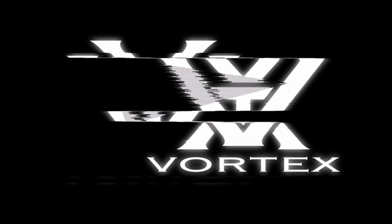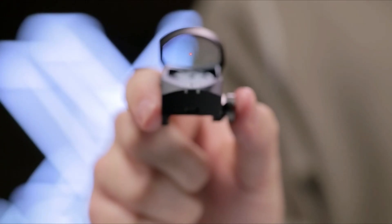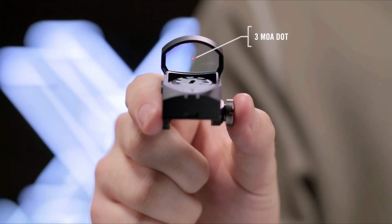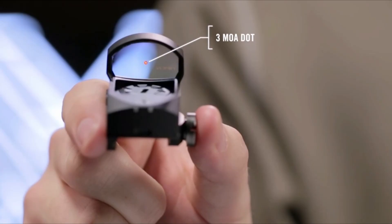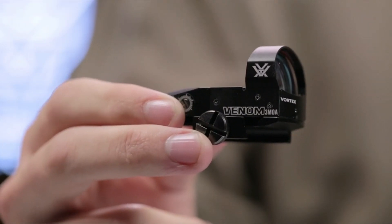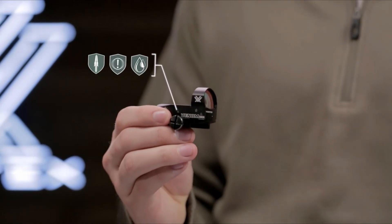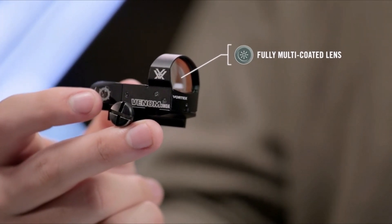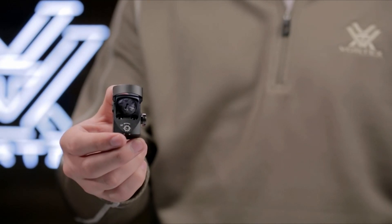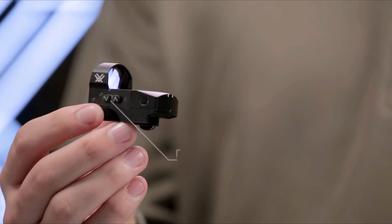In conclusion, selecting the best budget red dot sight requires careful consideration of various factors, including your shooting preferences, firearm type, and intended use. After evaluating numerous options, it is evident that finding a reliable and cost-effective red dot sight is not only possible but also essential for those seeking improved accuracy and target acquisition without breaking the bank. Brands like Vortex, Holosun, and Sig Sauer have consistently delivered quality optics that cater to both novice and experienced shooters.